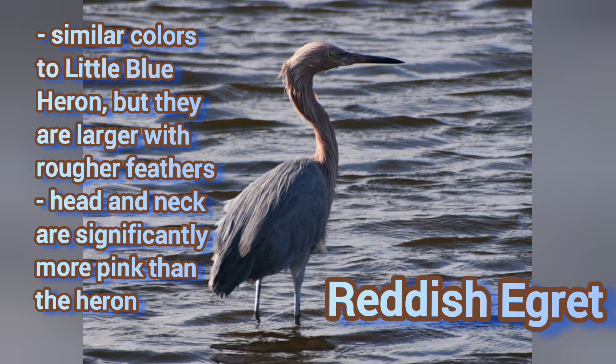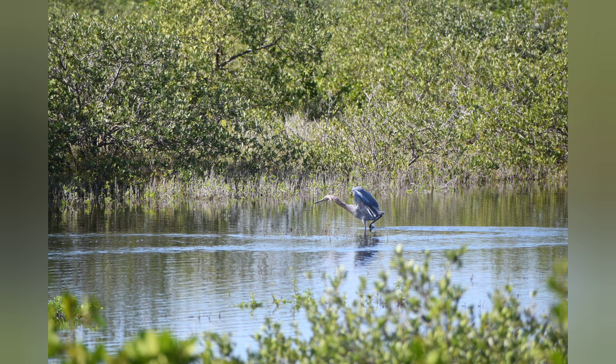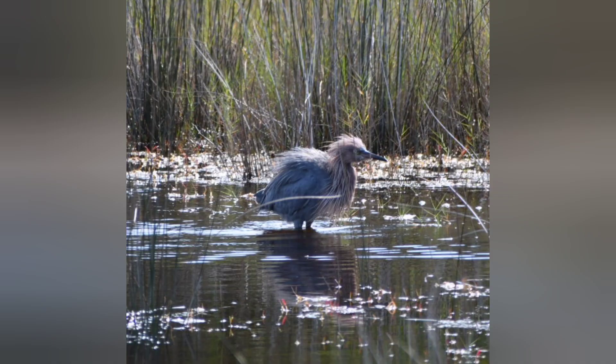Our last egret is the reddish egret, which is a little bit more elusive — a very active bird, often seen hopping around and hunting. It's not something I've seen a ton of times and not up close, so I don't have a lot of pictures of them.